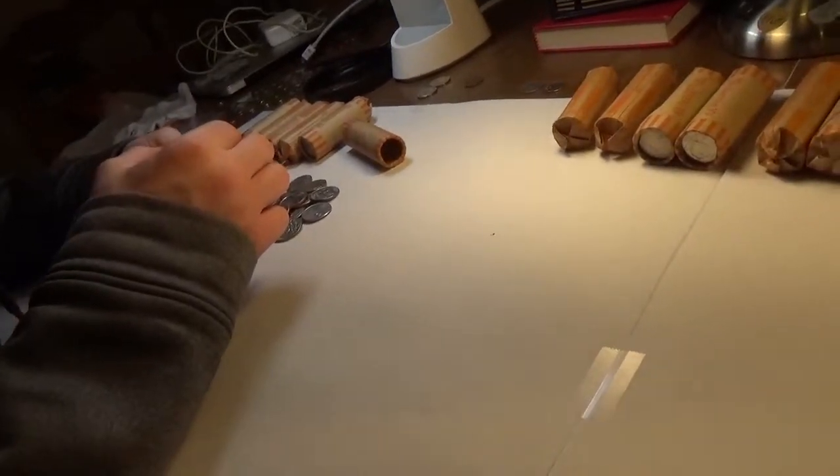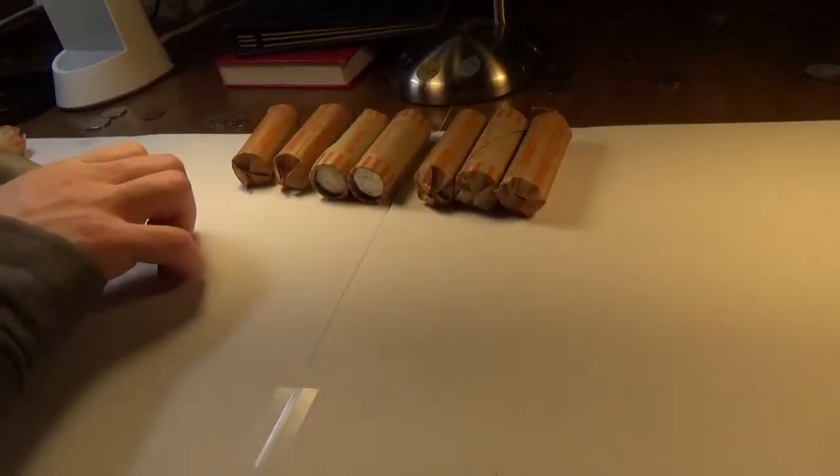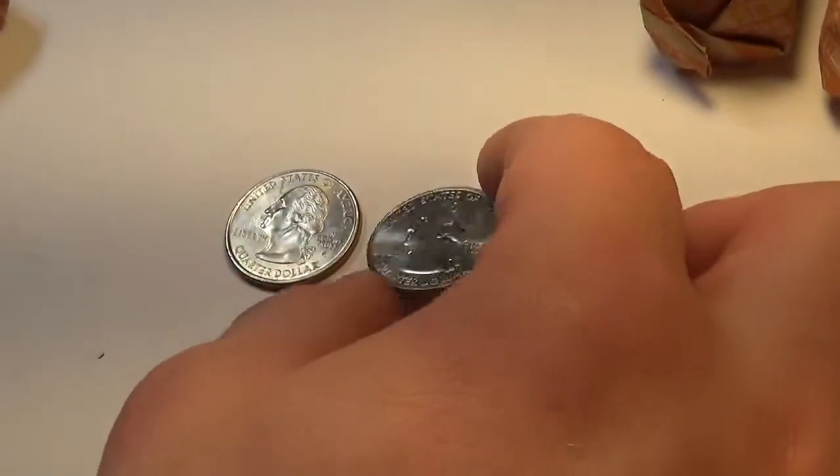We're starting off with some quarter rolls. Unfortunately we got a little short this week, so we had to get some rolls of quarters. Not always the best, but we'll make do. Already put one aside, not sure what it is yet — it's a state quarter, maybe we'll keep it, maybe we won't.